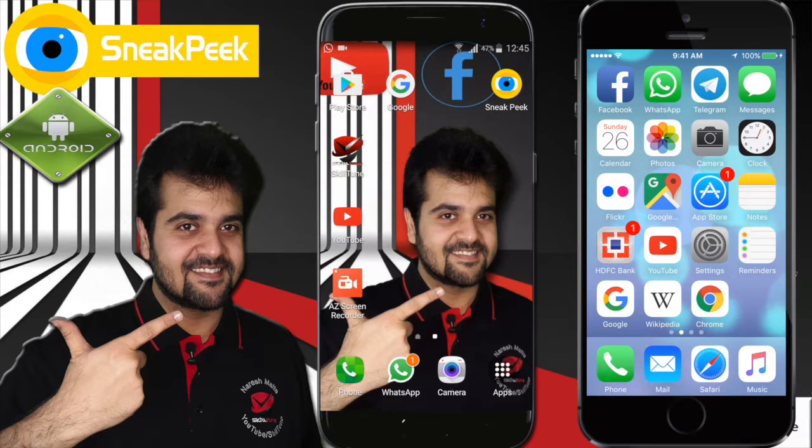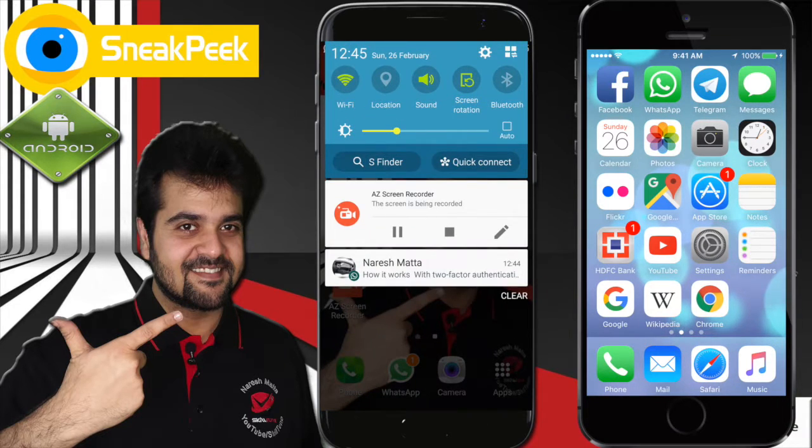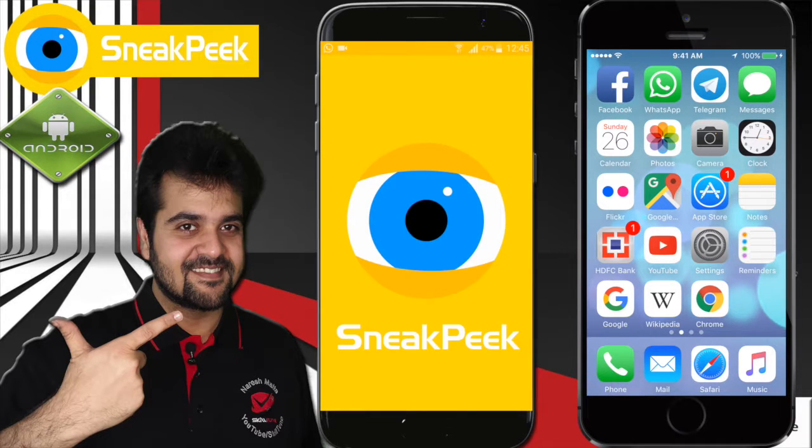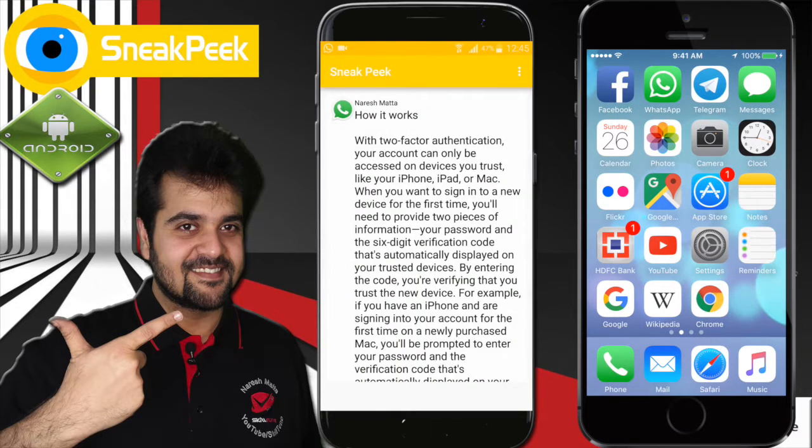So here you can see there is a notification from WhatsApp that I have received a message, and I really don't want to open it. This app serves the purpose — it's called Sneak Peek. I'll leave the link in the description so you can download it. This is the message — what this app does is it actually pulls the message from the notification and...